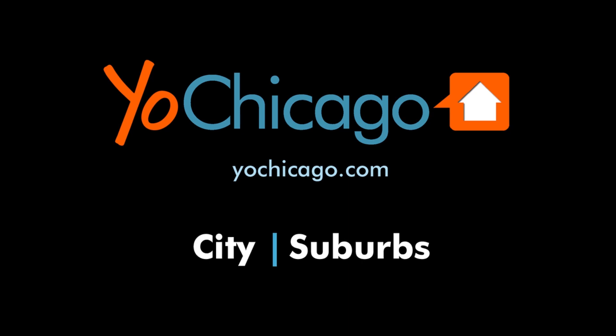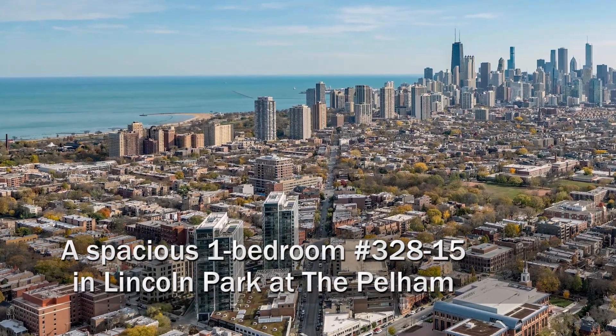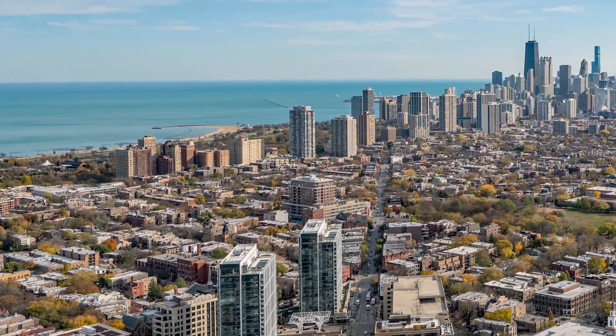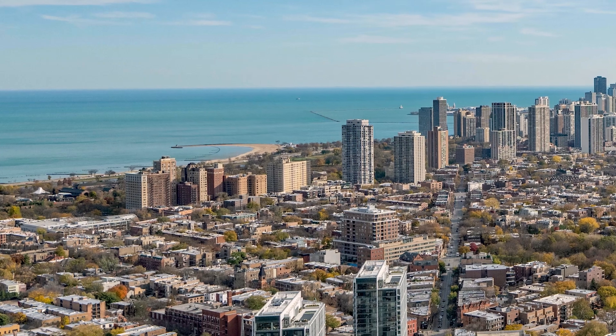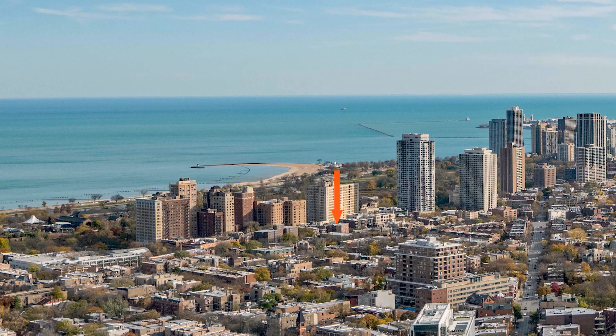This is Joe from YoChicago.com. I'm headed to a terrific Lincoln Park location, a short half block west of the park at the corner of Clark and Dickens, to tour one of Group Fox's updated vintage apartments at the Pelham.